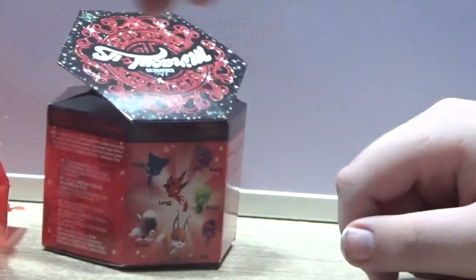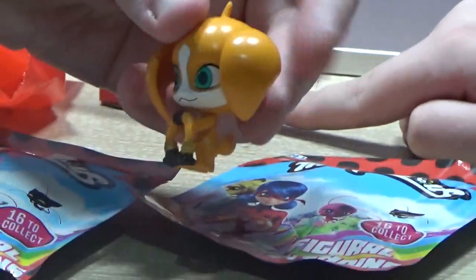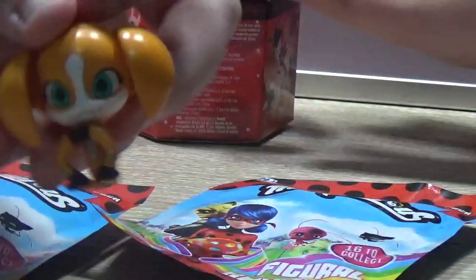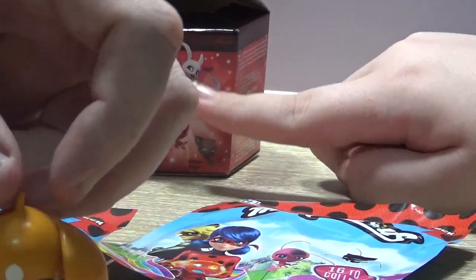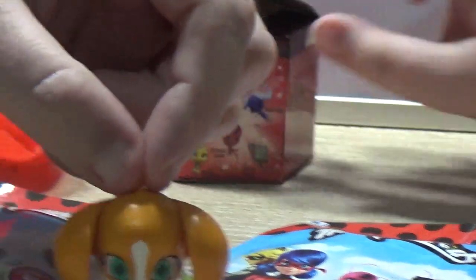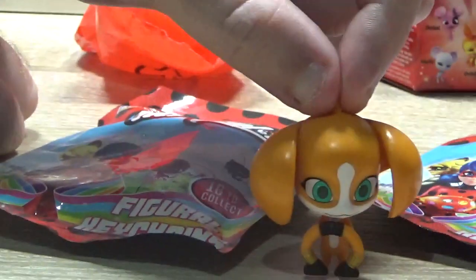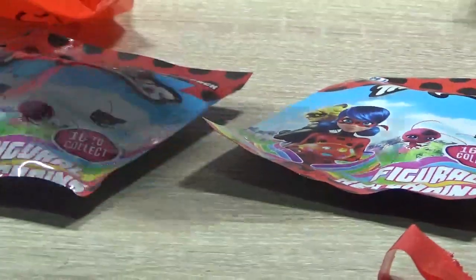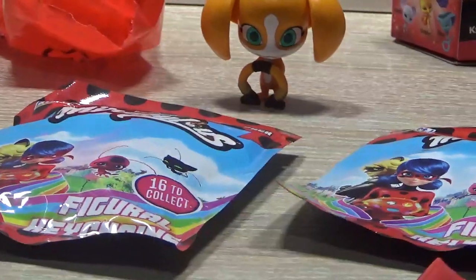So we'll do a video of what ones you've got. He's got this one — what's his name? I got one ball, a glitter version of the rabbit, a glitter version of the ladybird, the butterfly, and the dog. The reason I included this with today's video is because I thought it'd give you a bit more to open than just two key rings. So open the key rings!